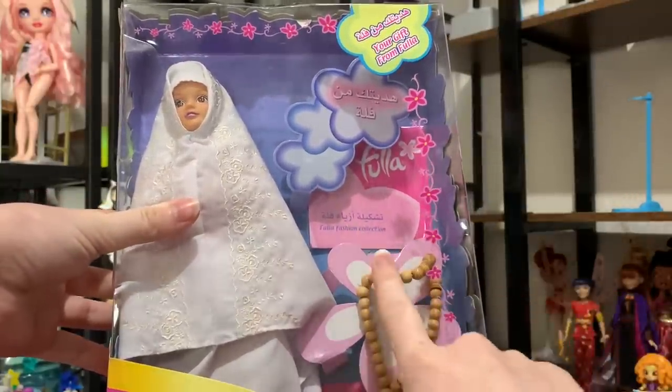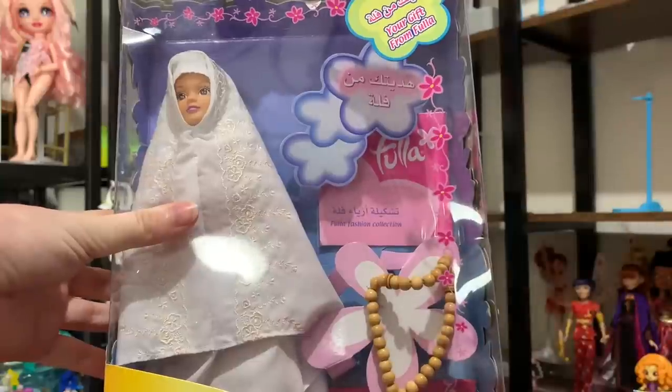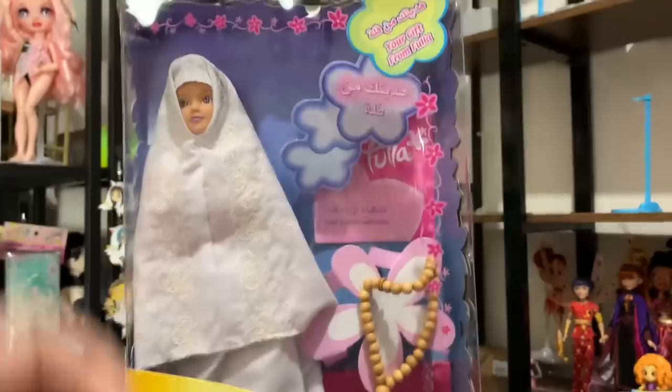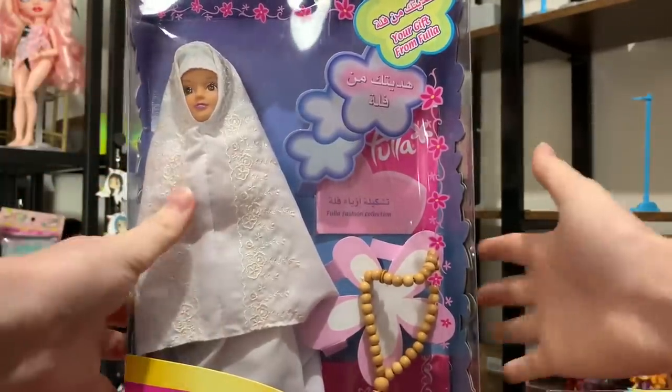Here, the Fula Fashion Collection — I also did not know the word for collection. It is 'Tashkila' — I might be pronouncing that wrong, but Tashkila. Pretty cool. This doll is really, really beautiful as well. I believe she does have another outfit under here, but I'm going to leave her as she is.